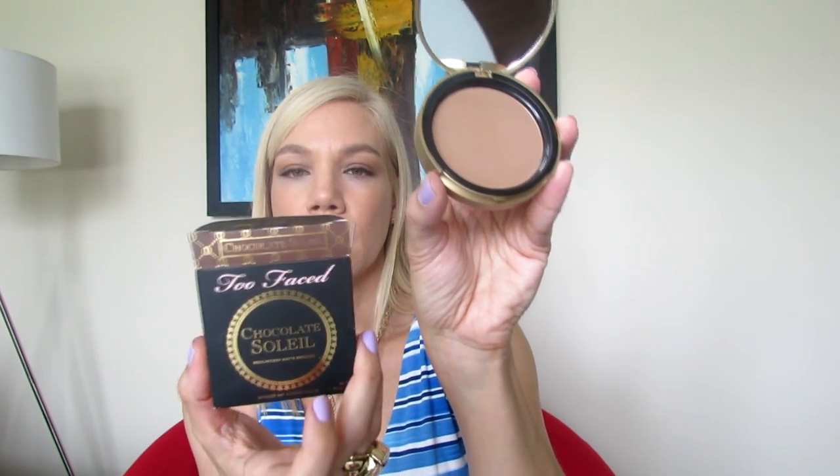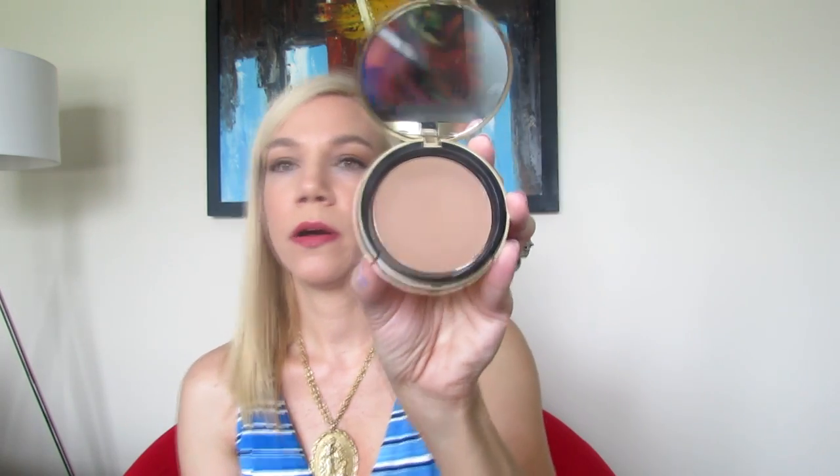The second product is the Chocolate Soleil bronzer — this is a very acclaimed bronzer in the makeup community. Look at how beautiful the packaging is. In my opinion, Too Faced has the most beautiful packaging in the makeup industry — absolutely gorgeous. It's made with cocoa powder, that's why it's called Chocolate Soleil. They also have a lighter shade called Milk Chocolate Soleil and they just launched the Dark Chocolate Soleil bronzer.